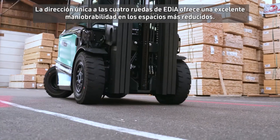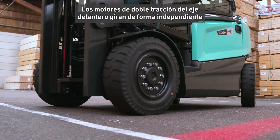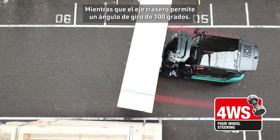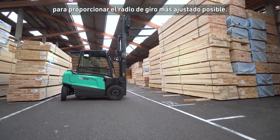EDIA XL's four-wheel steering offers excellent manoeuvrability in the tightest of spaces. The front axle's dual-drive motors turn independently, while the rear axle enables a full 100-degree steer angle to provide the tightest turning radius possible.